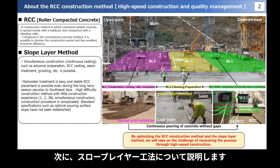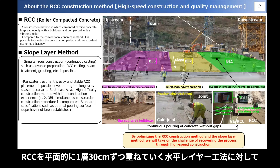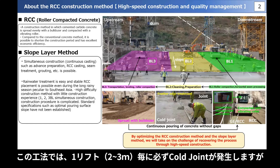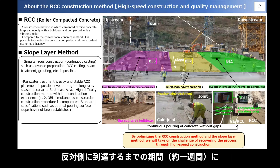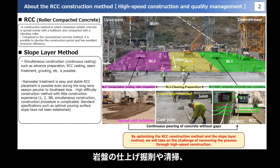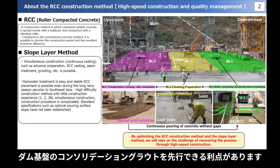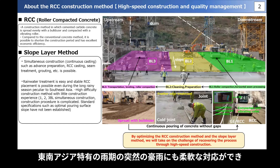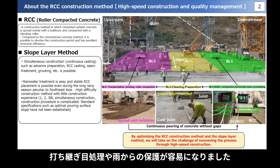Next, I will explain the slope layer construction method. In contrast to the horizontal layer construction method, in which RCC is laid up in layers of 30 cm each on a plane, the slope layer construction method places a slope in order from the left bank or right bank of the dam and lifts each layer 30 cm at a time. With this construction method, a cold joint is always generated for each lift. It takes about a week to reach the other side, during which time the final excavation and cleaning of the bedrock and the consolidation of the dam foundation are performed. Since the area for each placement is smaller than the horizontal layer, it is possible to respond flexibly to sudden downpours during the rainy season, making it easy to treat the paring joint and protect from rain.